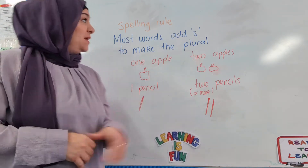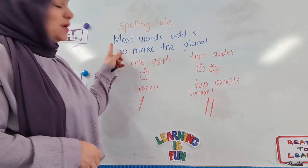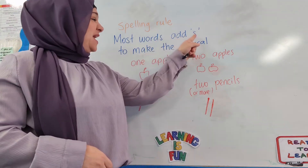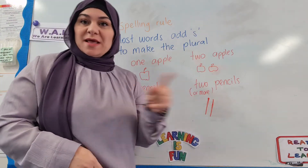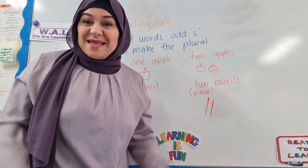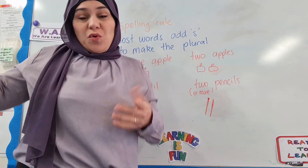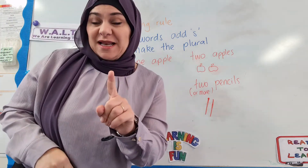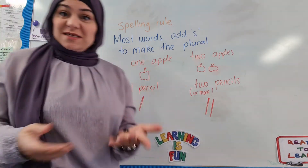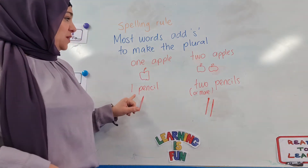Our spelling rule for this week is all about making plurals — one of the simplest rules. Most words add S to make the plural. A reminder: a plural means more than one, so it could be two or more. For one, it's the singular; for more than one, we call it the plural.